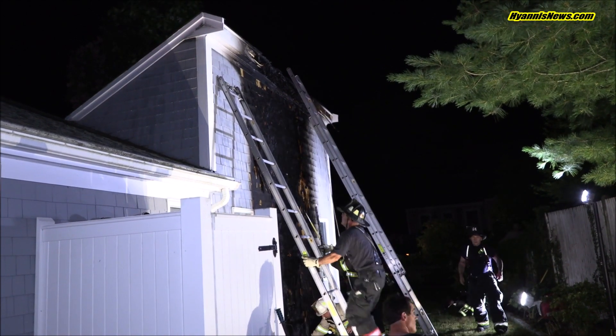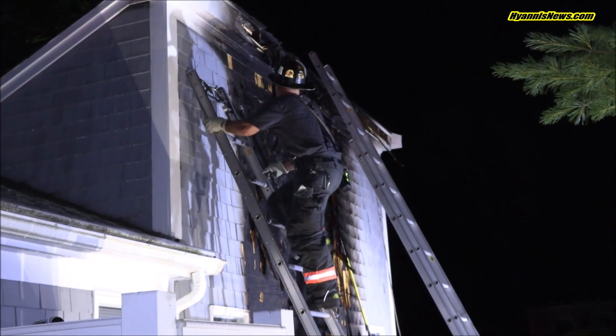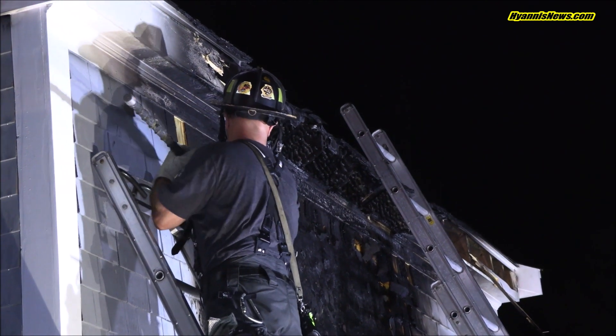Fire on command. Answering command. Engine 6-5 has water on the fire. The heavy exterior fire has been knocked down. Engine 6-9, advance a one-and-three-quarter-inch line to the first floor. Check for extension. All companies are working.